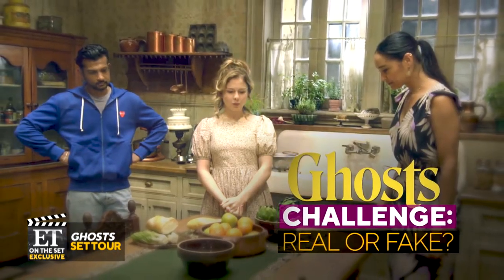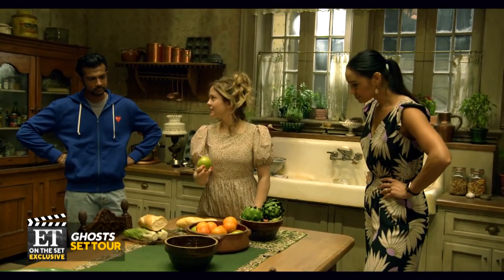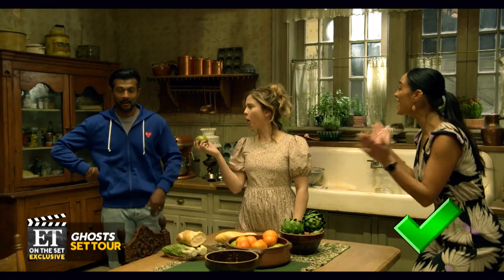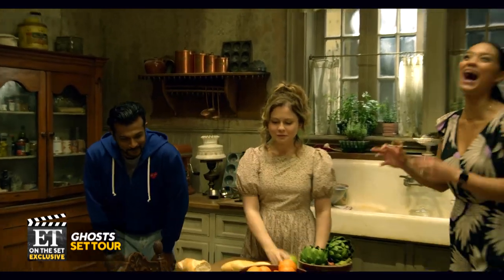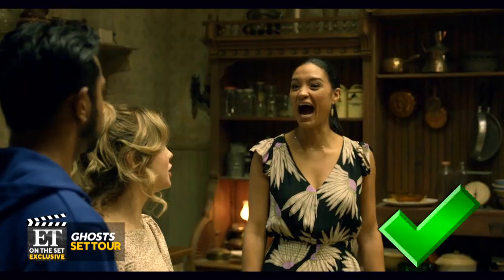We're going to play a little game called 'Is It Real or Is It Fake?' Tell me which item — we'll start with this. Real or fake? Real! Oh, I was so scared. Next one — real or fake? Fake! Oh, she's good.